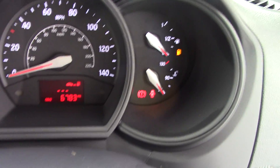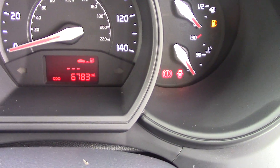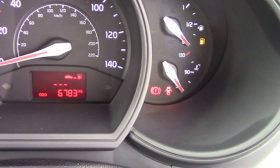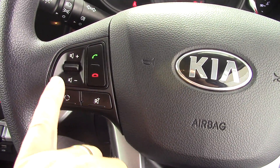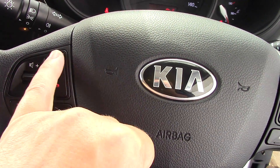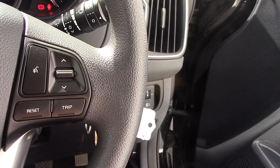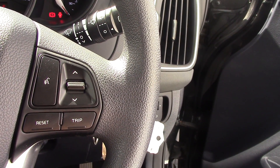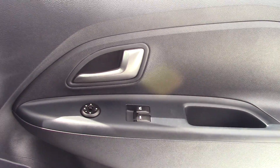Looking up to the speedo and rev counter, you can see 6,783 miles — fantastic mileage for the age of the vehicle. Then just across here on the steering wheel: volume control just here, phone buttons, voice activation, and how to reset your trip meters going through there. On the door handle you've got electric door mirrors and electric windows as well.